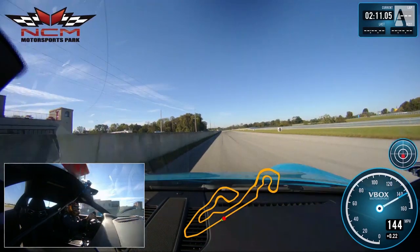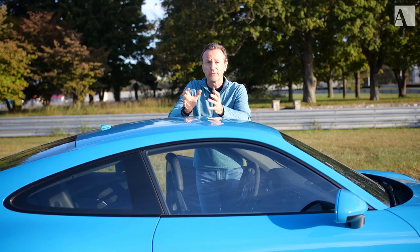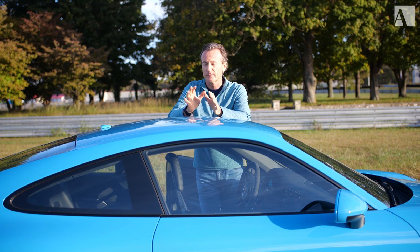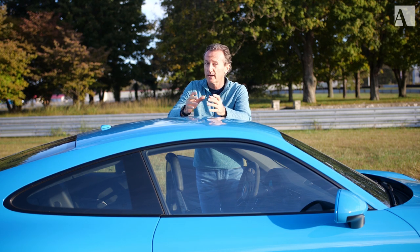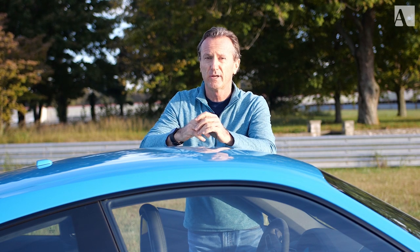The GT3 just screamed to a 2:11.14 — that's a really good lap. I've had a heck of a time with the GT3 on track today at NCM Motorsports Park. It's been a blast, the weather's been perfect, and this car never disappoints. I first drove GT3s going back quite a number of years — race cars and street cars — and they just keep getting better. It takes everything you can throw at it. Yes, it's expensive, but if you've got 150 or 180 grand, throw it at this car — it's worth it. You've got a house you want to sell and you want to live in a car? This is the car to live in. Go for it, guys — it's worth it.